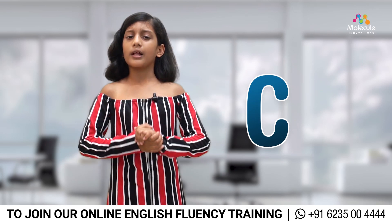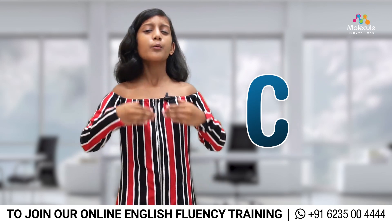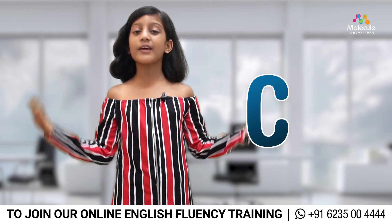Next one, C is for communication. Now that we know when to say it and what to say, we'll be able to talk with our friends, family, and all.